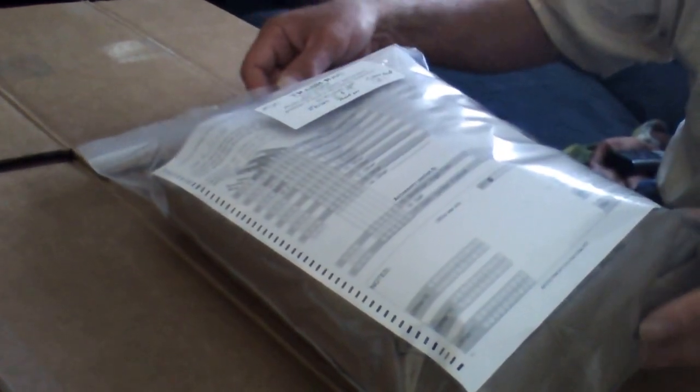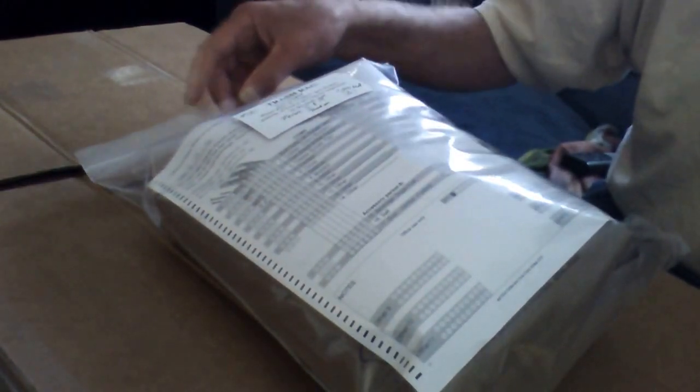Good morning everybody. Admiral Preparedness here. It's official — we're now a Natick Research Labs male human guinea pig for the MRE study of 2016. This is going to be day one, Tuesday. Meals 2 and number 19, total of 2600 calories.